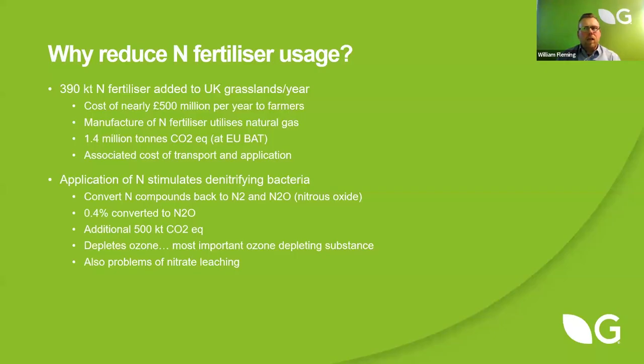One of the big polluters in terms of greenhouse gases is nitrogen fertiliser. The production of nitrogen fertiliser is a hugely resource and energy-hungry activity. It takes about 2% of the world's natural gas every year, and approximately 3% of its energy to produce the nitrogen fertiliser that we use. We use approximately 390,000 tonnes of nitrogen fertiliser on UK grasslands alone, not including cereals. That manufacture has a greenhouse gas emissions of 1.4 million tonnes of CO2 equivalents — a huge environmental impact.